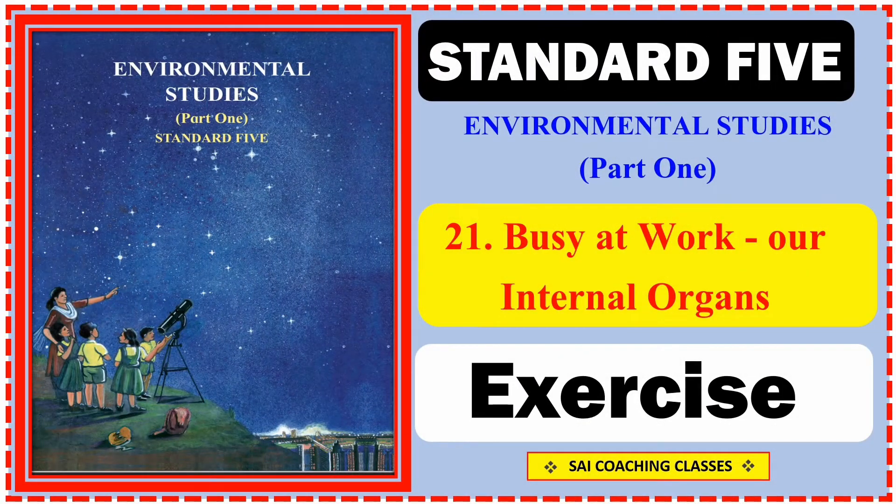Hello students, today we will see channel FICA Environmental Studies Part 1, Lesson No. 21: Busy at Work - Our Internal Organs. This is a key exercise.